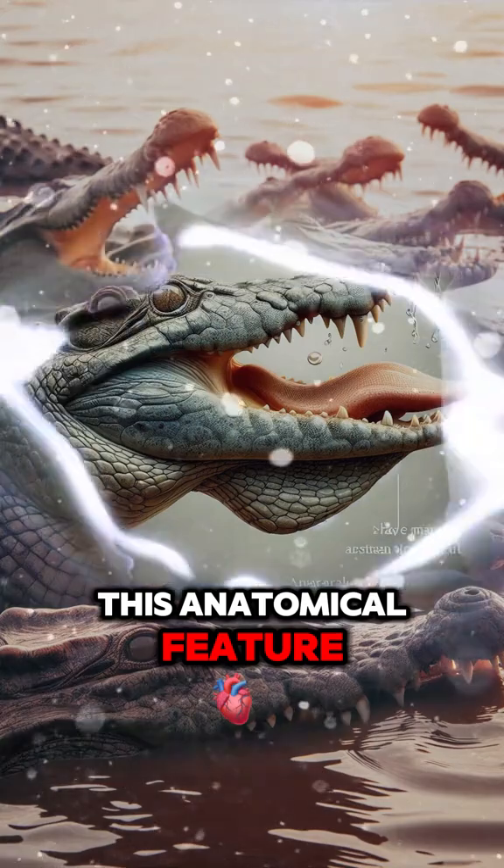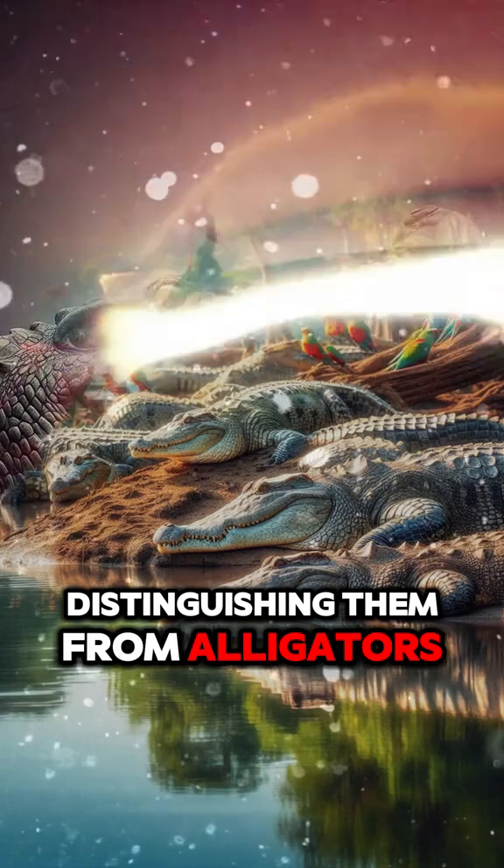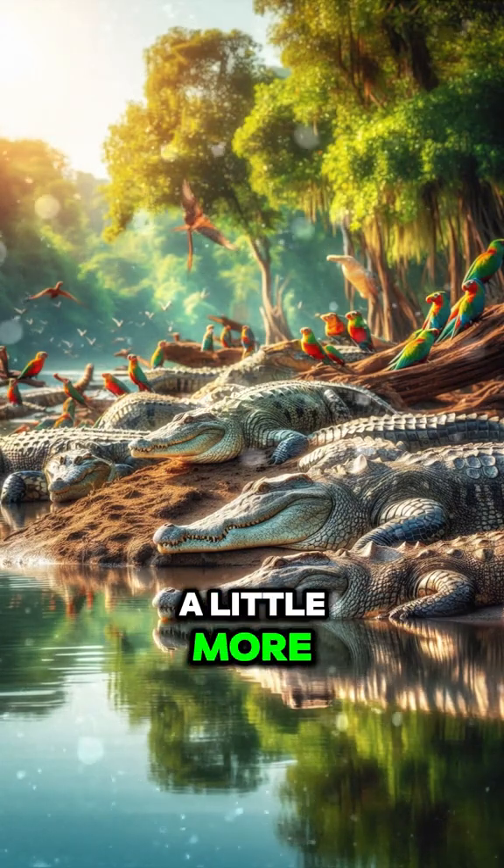This anatomical feature is shared by all crocodile species, distinguishing them from alligators, whose tongues can move a little more.